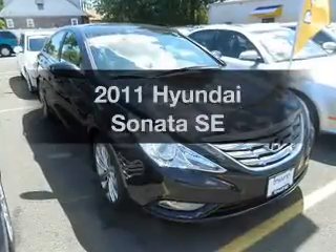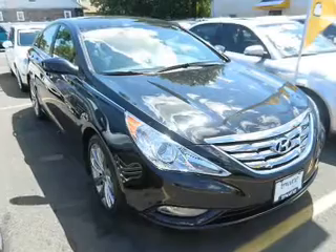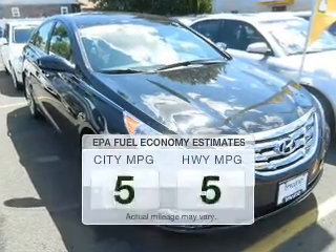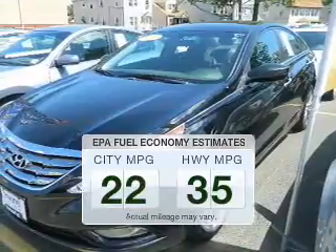Get noticed in this 2011 Hyundai Sonata. Travel the roads in style and comfort in this great vehicle. Save your money — make fewer trips to the gas station when driving this fuel-efficient vehicle.